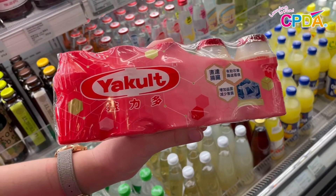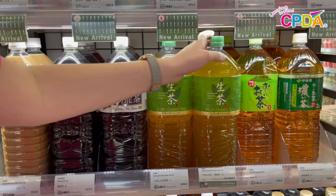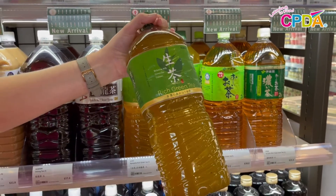I'm going to get some Yakult next. Yakult helps me digest my food. The last thing on my list is tea — I'm going to get this iced tea.